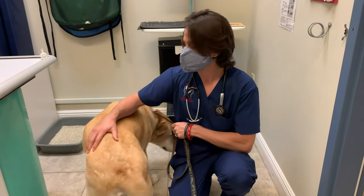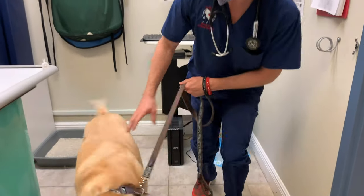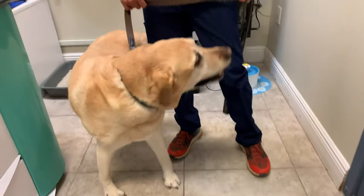Hey guys, my name is Dr. Lara. Today I'm here with Amber. Amber is a 10-year-old female spayed Labrador.